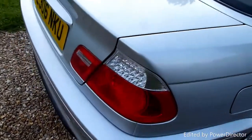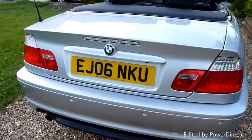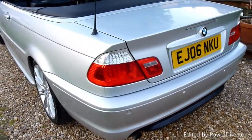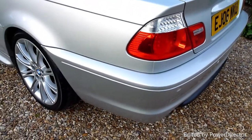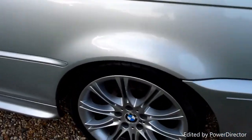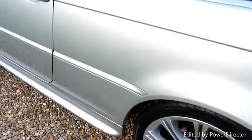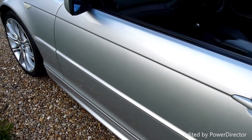Coming around the back — parking sensors on the rear there, as you can see, supplied by Fairfield BMW. Boot lid there really clean, no marks or scratches. The rear of the car is absolutely spot-on. That rear wheel again lovely, and the wheel arch there — lovely.